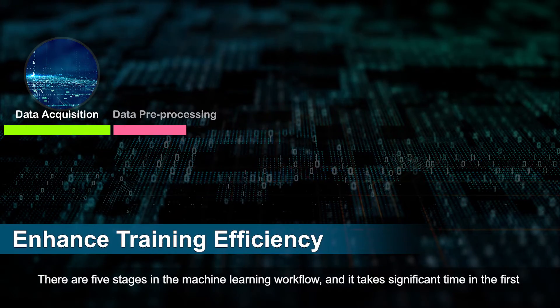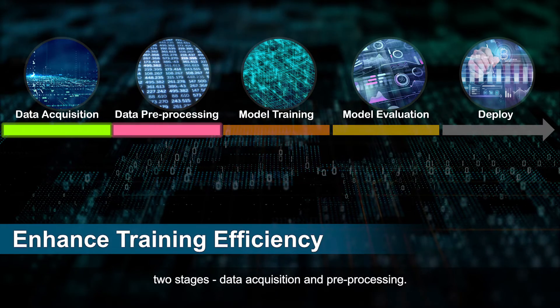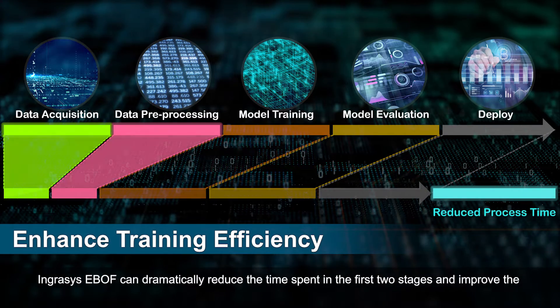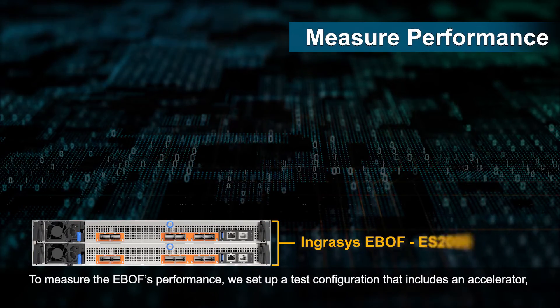There are five stages in the machine learning workflow, and it takes significant time in the first two stages — data acquisition and preprocessing. Ingressy's eBuff can dramatically reduce the time spent in those first two stages and improve the overall training efficiency when processing large datasets.